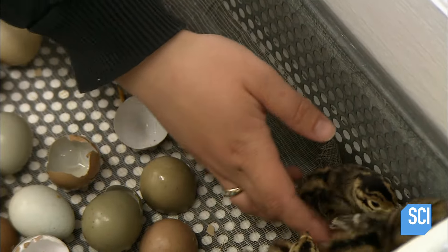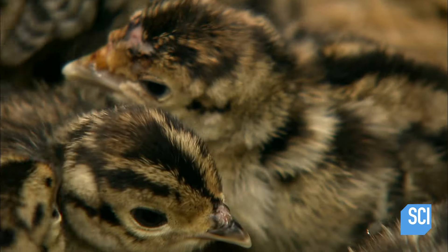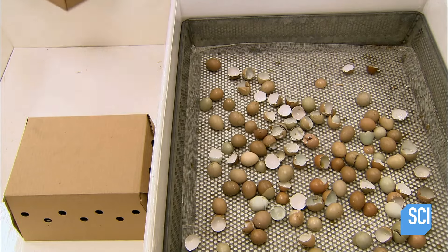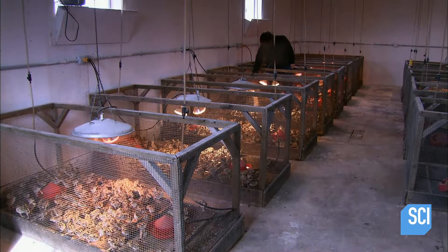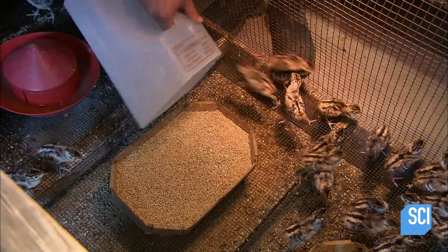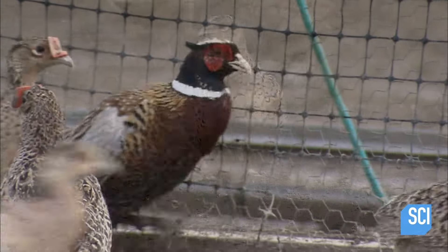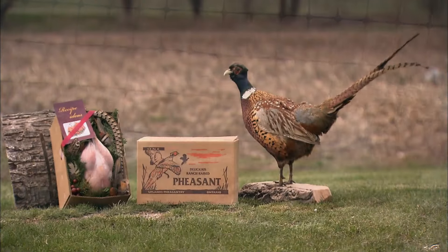The farmer packs the chicks in ventilated cardboard boxes. Freshly hatched, they'll survive 60 hours without food, giving the breeder enough time to ship them anywhere in the world — that's why pheasants are easier to ship when they're chicks. Some customers prefer more mature birds, so the farmer raises some chicks in wire frames for a week until their legs become stronger, then moves them to heated buildings until they're ready to thrive outdoors. Some will be kept as breeding stock, others will be sold as food, and the rest will be introduced into the wild and just fly away.